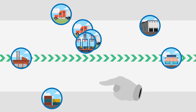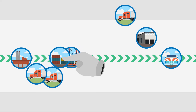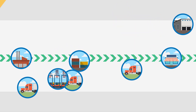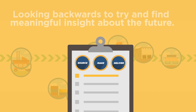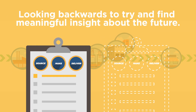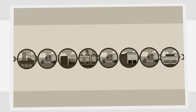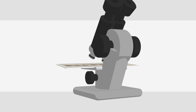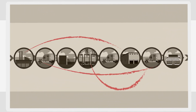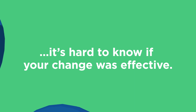Designing a perfect supply chain sounds nice, but optimising your supply chain is tricky. Because supply chain studies work off old information, you're always struggling to keep up — looking backwards to try and find meaningful insight about the future. It's like taking a snapshot and putting it under a microscope, searching for something to improve. By the time you have a plan, it's been so long it's hard to even know if your change was effective.